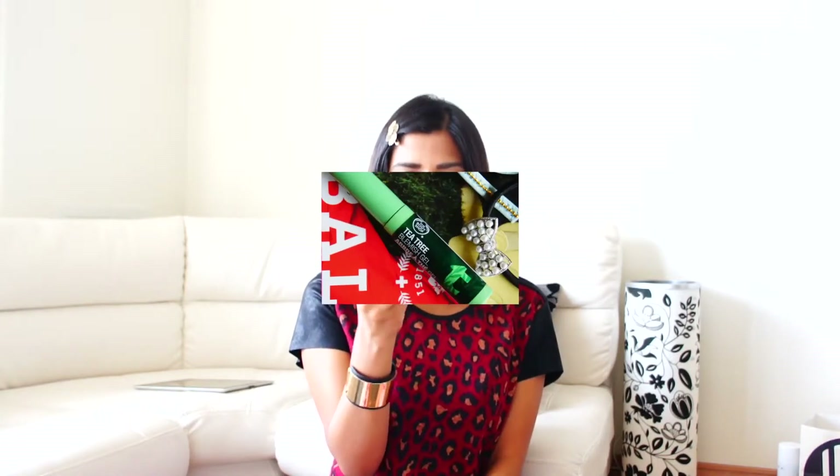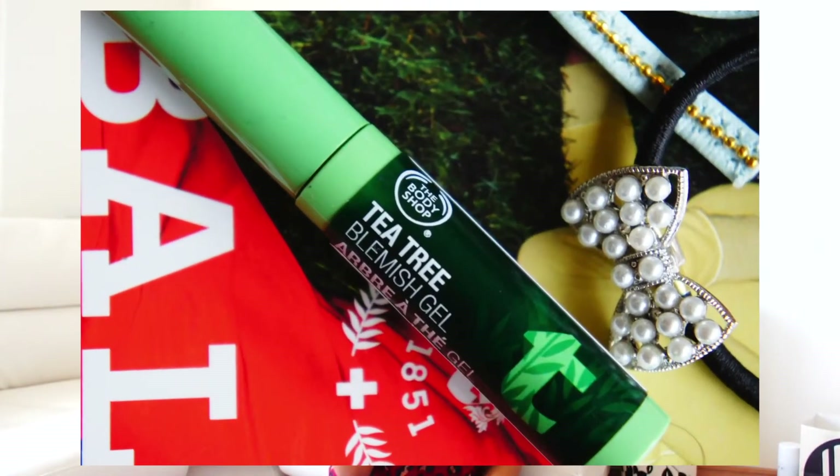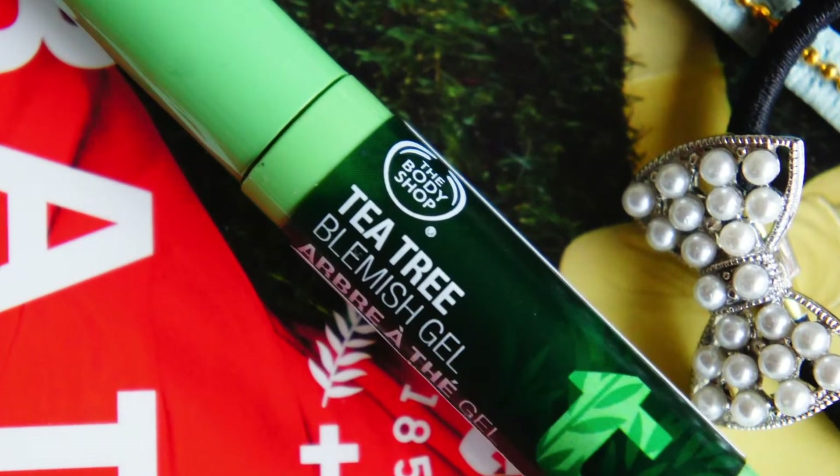The next thing is The Body Shop Tea Tree Blemish Gel. I had some points on my Daimaru card so I picked this up — the retail price is $9. It's a gel you apply on pimples, but I think it's a little unhygienic because you dab it on pimples and then put it back in the container. I've only used it once or twice, so I can't really comment yet, but I'll let you know if my pimples dry up.